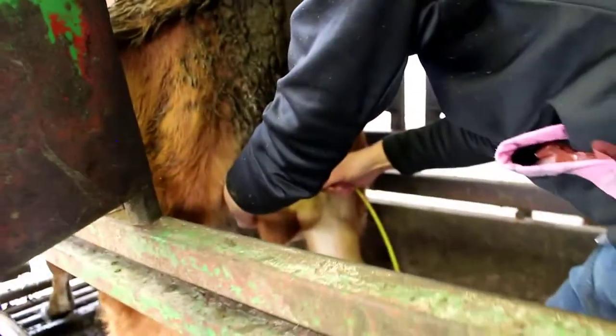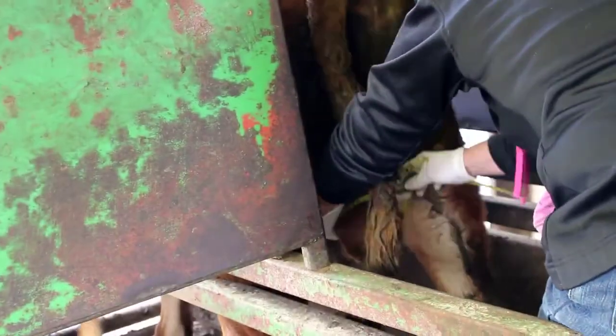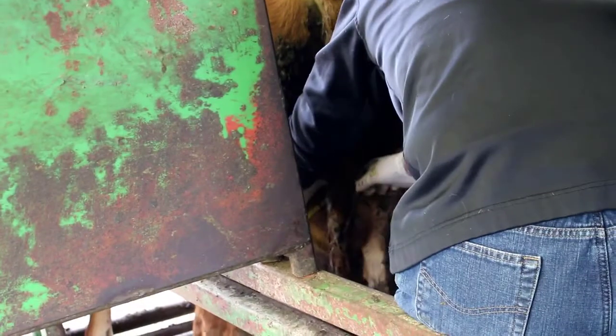Measuring the scrotum is to assess because there are three standards and assurance measures to make sure that the size — in this case — does matter.